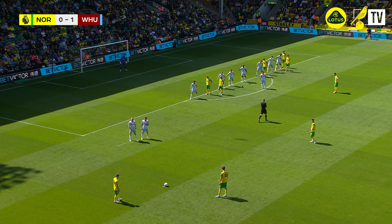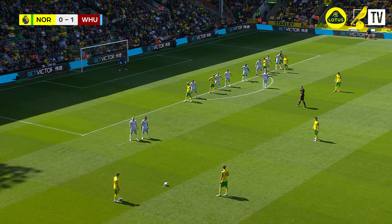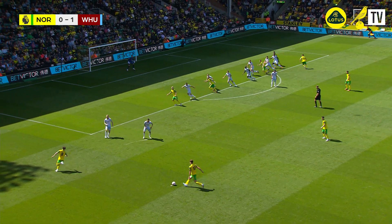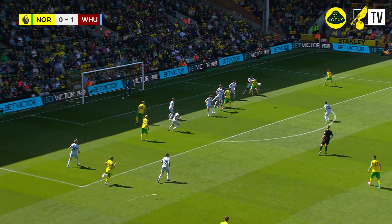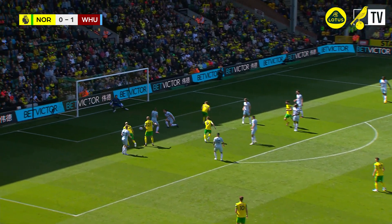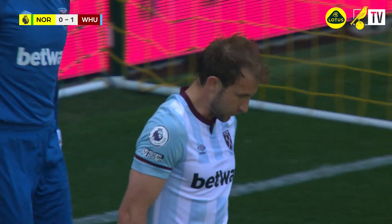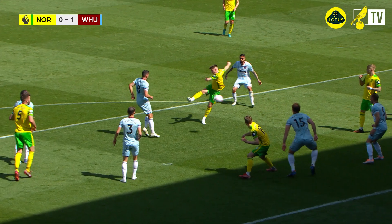Norwich looking for an equaliser — will it come from this set piece? It's on the left-hand side, it is going to be Dowell who whips it in. West Ham get to the football first, but it's Byram in the penalty area who tees it back up. Billy Gilmour on the volley, it's blocked by Dawson. Now the Norwich players are screaming for a handball, but it's a corner that's been given on the field.